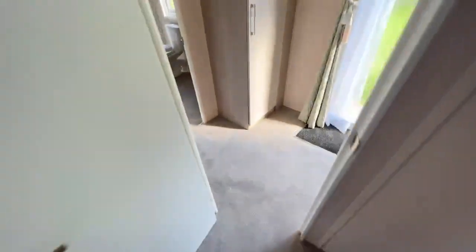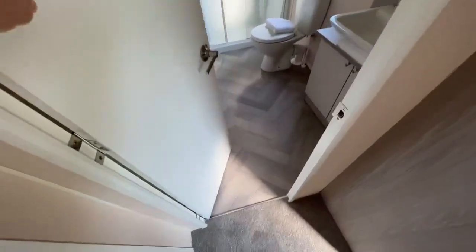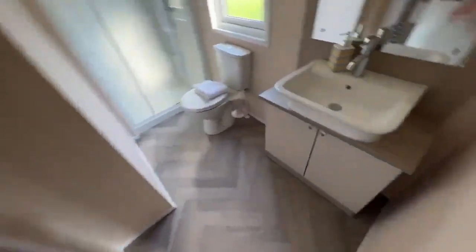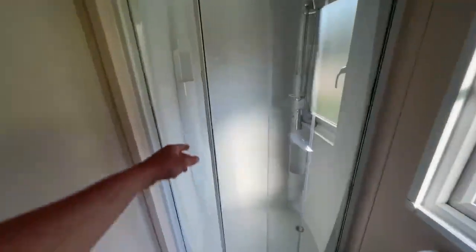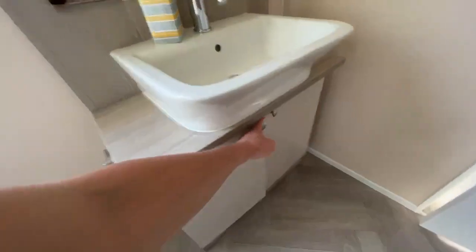If I was staying in here this would technically be my bathroom. The main bathroom in the Artisan has a chrome sink, chrome radiator, and a built-in basin with storage underneath. Let's do the shower test — in we go.